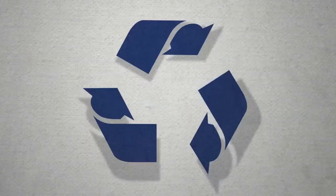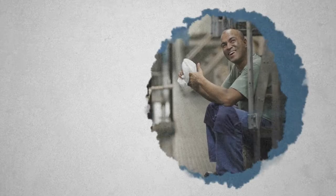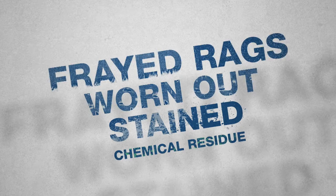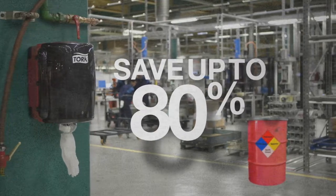Torque cleaning cloths are just as environmentally friendly as recycled rags and towels. The difference is that with Torque you get a brand new cloth every time — no dealing with chemical residue, stained, worn-out, or frayed rags. Plus, Torque cloths save up to 80% in waste handling costs compared to rags.